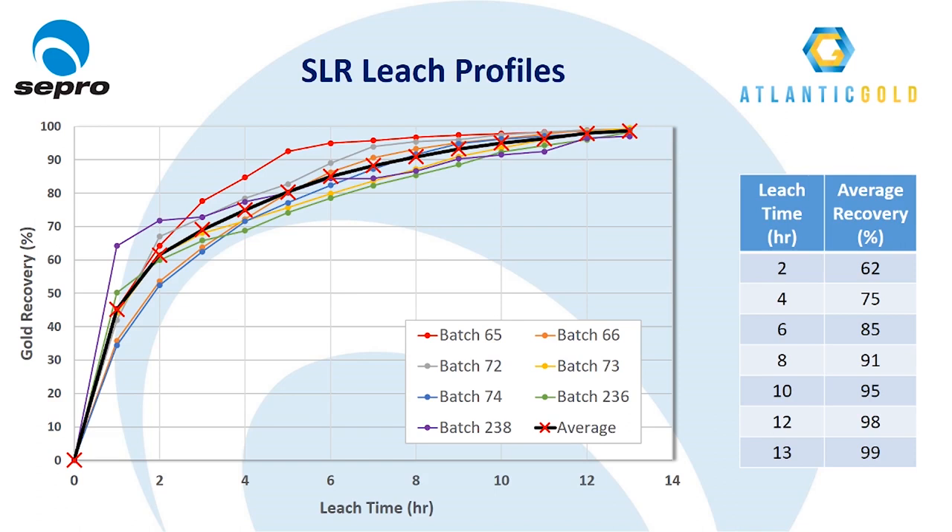Looking at SLR operating data from the first year at Moose River: with high energy intense agitation, high cyanide, and dissolved oxygen levels, leaching of fine gold is rapid, with an average recovery of 62% after just 2 hours. The presence of coarse gold particles in excess of 10 mm does result in a leveling off of the leaching rate, but gold recoveries after 6 hours have averaged 85%, with ultimate recoveries after 13 hours all in the range of 97 to 99.6% and an average to date of 98.6%. Each SLR batch contains 3 tons of gravity concentrate with an average grade of 1,400 grams per tonne, equating to about 132 ounces of gold recovered per batch. Tailings grades have ranged from 8 to 60 grams per tonne, with an average of 22.